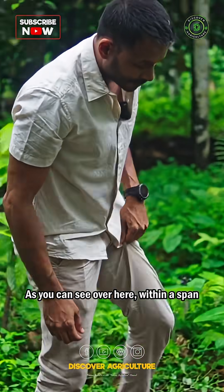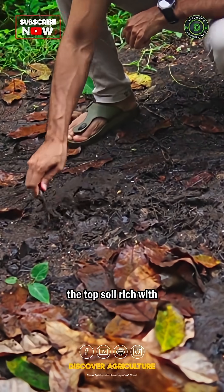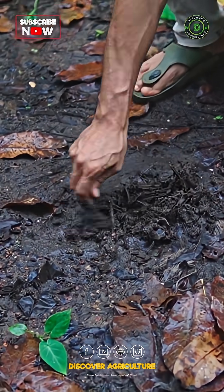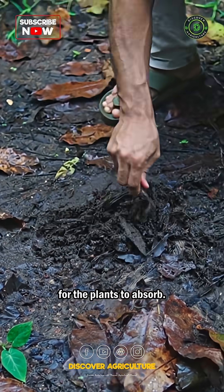As you can see over here, within a span of a few months, we have topsoil rich with micronutrients. It's also very soft, and this soil has the nutrients ready for the plants to absorb.